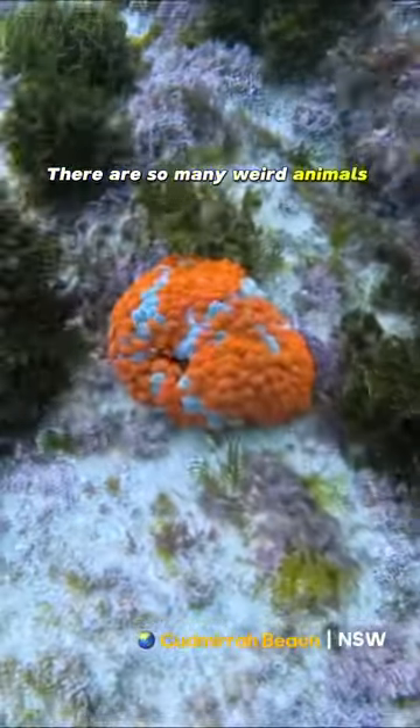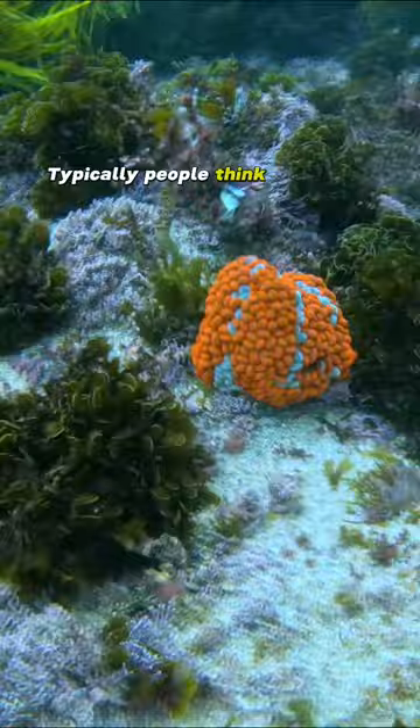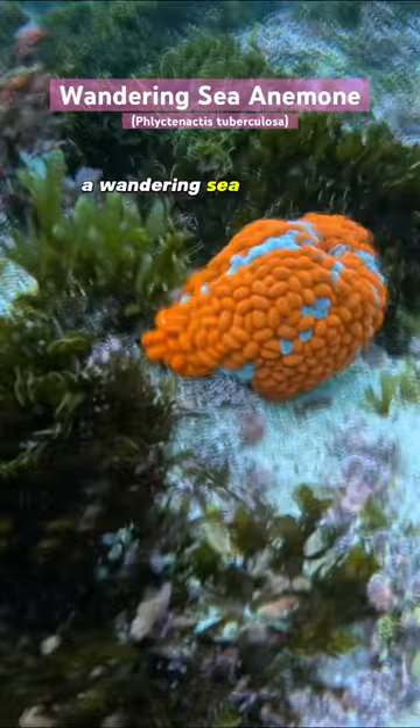There are so many weird animals inhabiting our oceans, but this could be one of the weirdest. Typically people think of anemones looking like this, hosting clownfish, but this squishy baked bean looking ball is actually a wandering sea anemone.